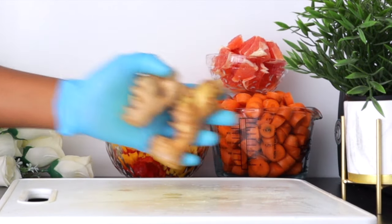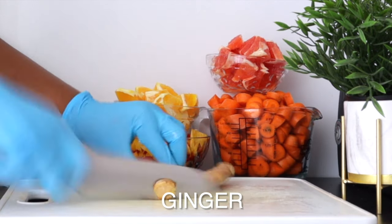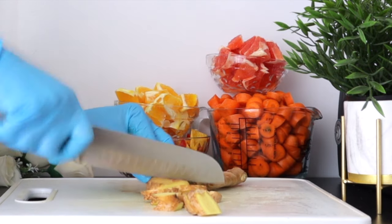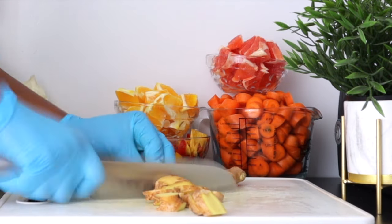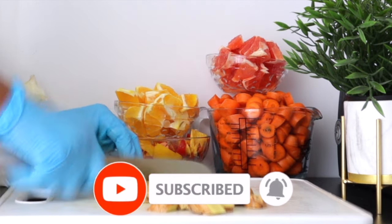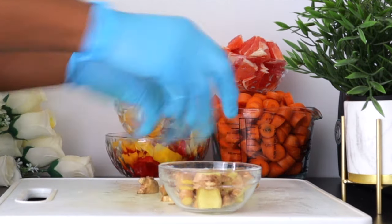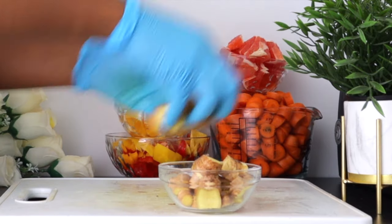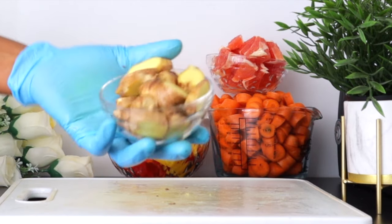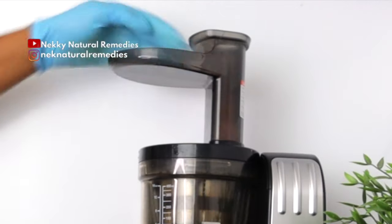After the grapefruit, the next ingredient is ginger. Add the quantity that is okay for you and that you can handle, because I know it's spicy for some people — but it is very good and healthy to consume. Ginger is high in anti-inflammatory and antioxidant properties, and this helps to decrease oxidative stress caused by too many free radicals in the body. By doing so, it will help our eyes to function more effectively.